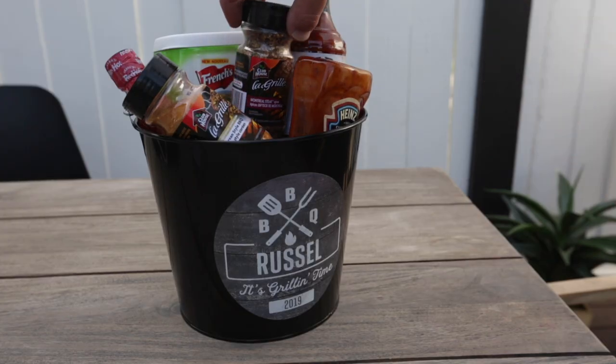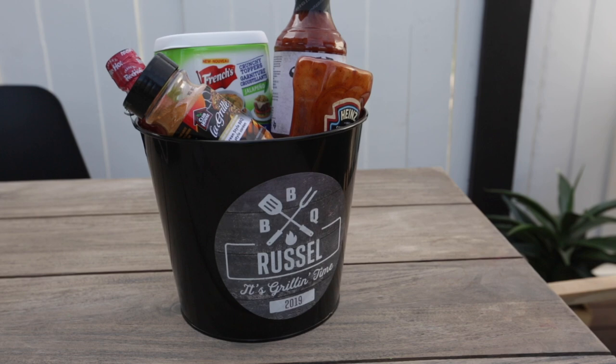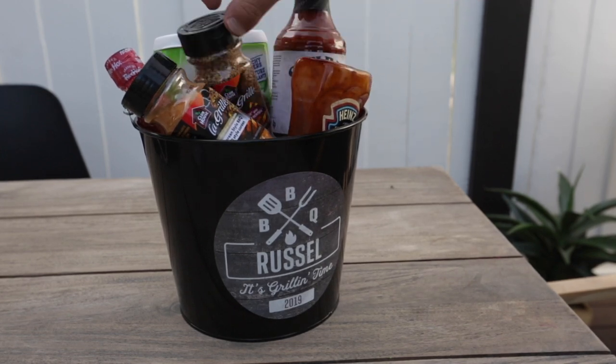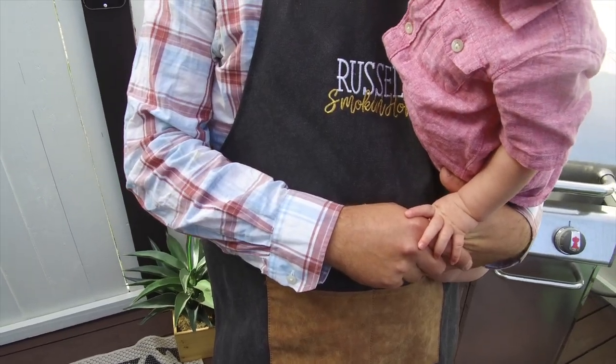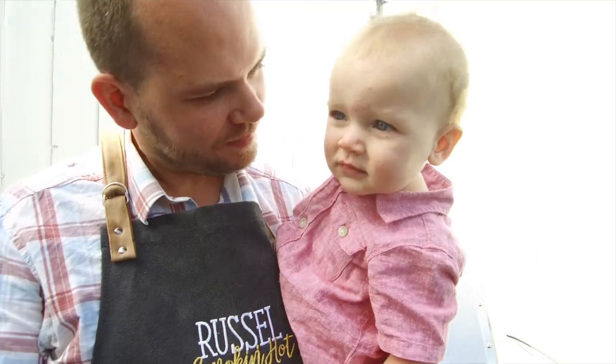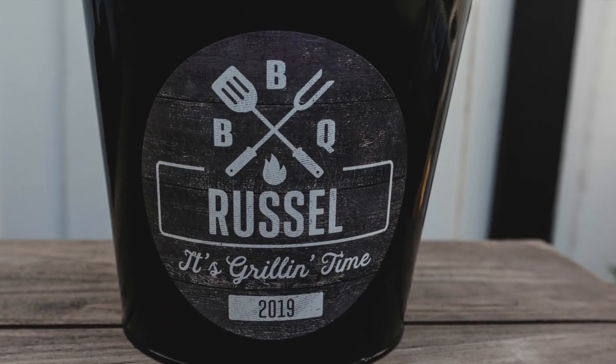We also needed a bucket to bring out supplies — Russell is always carrying his meat in one arm and sauce in the other, so we got a little serving bucket for that. Not only is this basket handy, but it also serves as a great Father's Day gift. We filled it with spices, barbecue sauces, and hot sauce. You could also put bottle openers, glasses, or aprons in it.